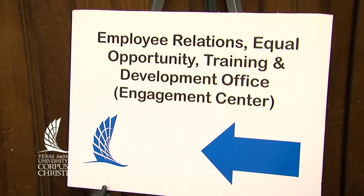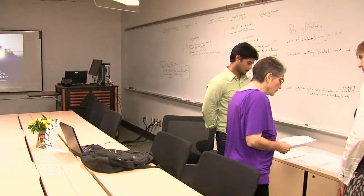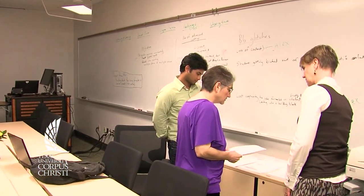Our department provides training, professional development, customer service, leadership, and management training for employees here at the university. We're about to launch a new leadership and management development program called LEAD, launching in May. This gives us an opportunity to do a lot of training for our staff on things necessary for them to do their jobs now, as well as development for skills they're going to need in the future.